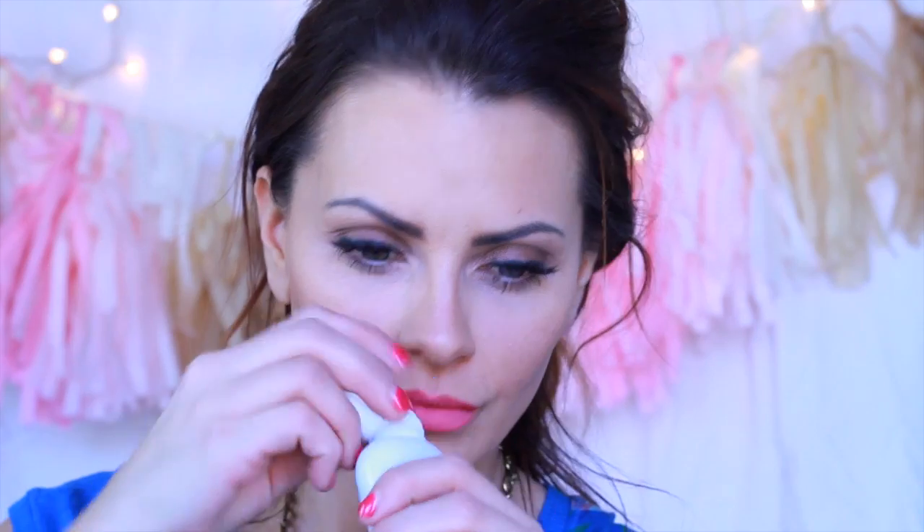For all of you guys who watched my Diva Cup review, Diva Cup sent me this product. This is what they recommend to clean the Diva Cup — you can use it all over your body. It's pH balanced, fragrance free, and botanically enriched for face, body, and the Diva Cup. It smells really good — it says fragrance free but the natural fragrances are amazing. I definitely wanted to do a quick shout out to all you Diva Cup lovers. I've really liked this body wash.